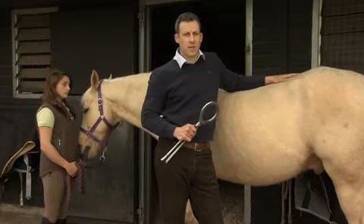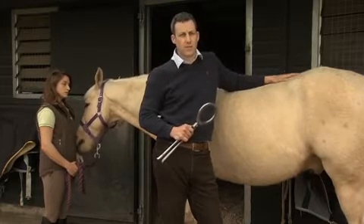Vets are so much more optimistic about preventing laminitis as a result. But to get the best outcome, we really need to diagnose the cause as early as possible, and we need your help to do that.